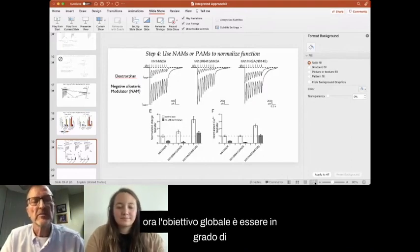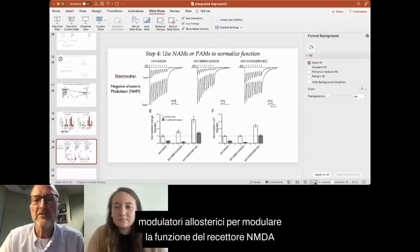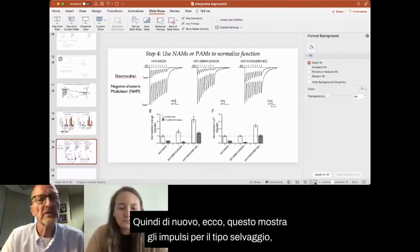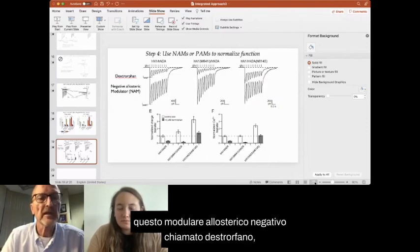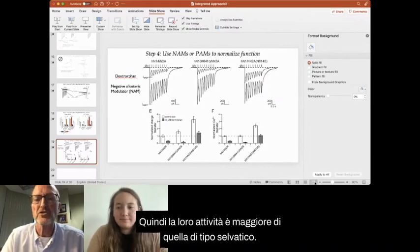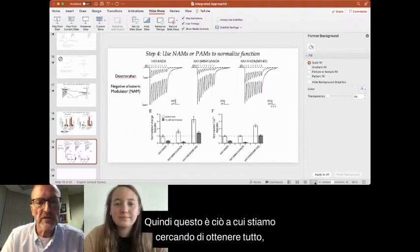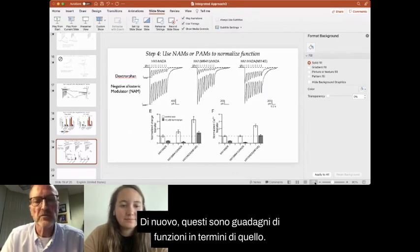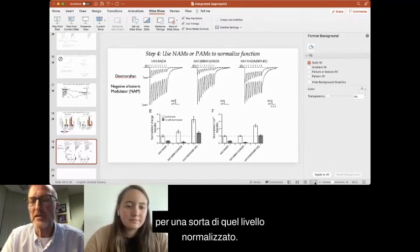The global goal is to use pharmacology — either negative allosteric modulators or positive allosteric modulators — to modulate NMDA receptor function to return it back to a normal level. Here the pulses show wild type. When we put on this negative allosteric modulator called dextromethorphan, you can see it inhibits the function, and it does the same thing for these two variants, which are gain of function — their activity is greater than that of wild type. In the scheme here, we want to normalize to wild type — either for the charge transfer or for the calcium transfer. You can see that at least at this concentration, we can get N614 back down to that normalized level.